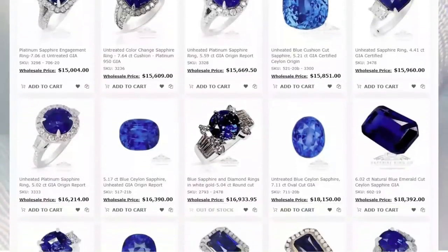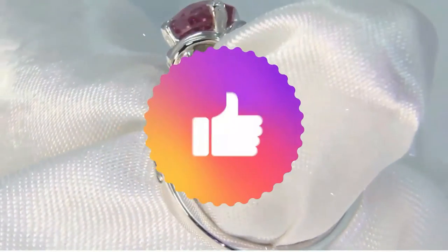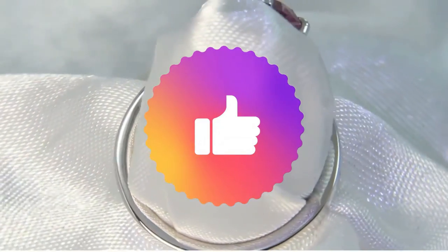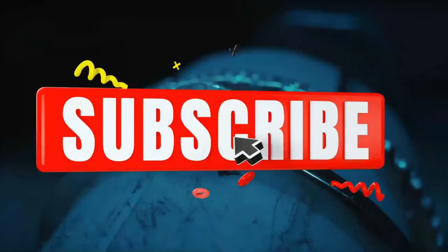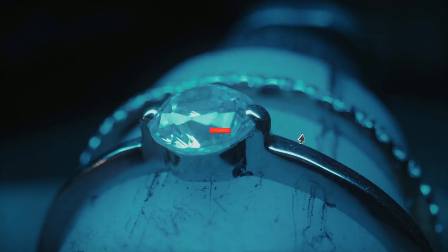Thank you very much for watching the video. If you liked the information we just shared, please give us a like and let us know your feedback. And if you have not subscribed to our channel yet, please subscribe now to see more educational videos.